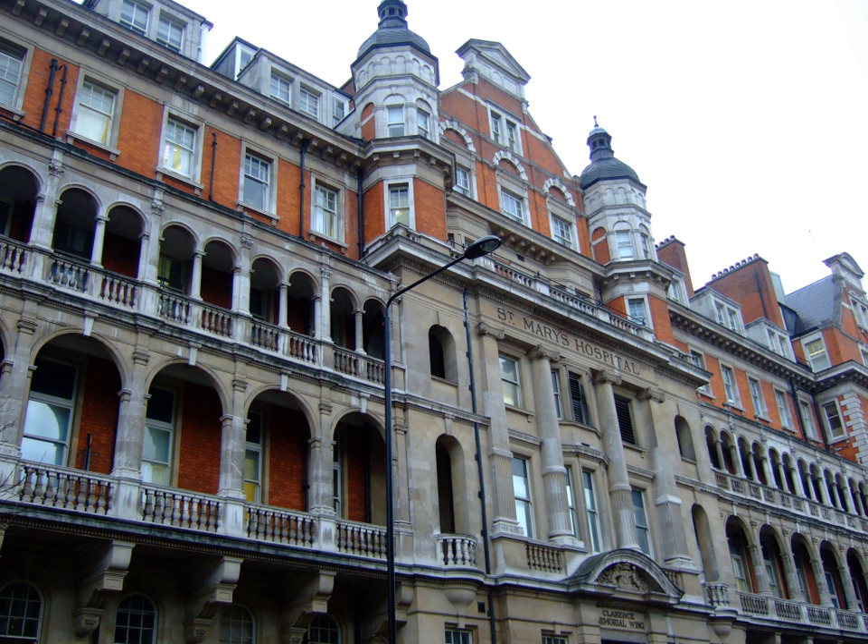St Mary's Hospital is one of four major trauma centres in London. The other three are King's College Hospital in Denmark Hill, the Royal London Hospital in Whitechapel, and St George's Hospital in Tooting.